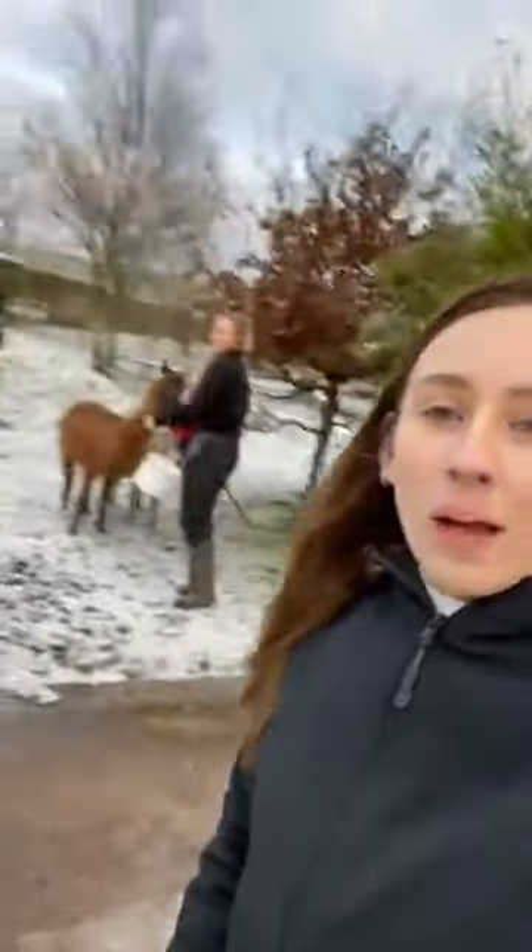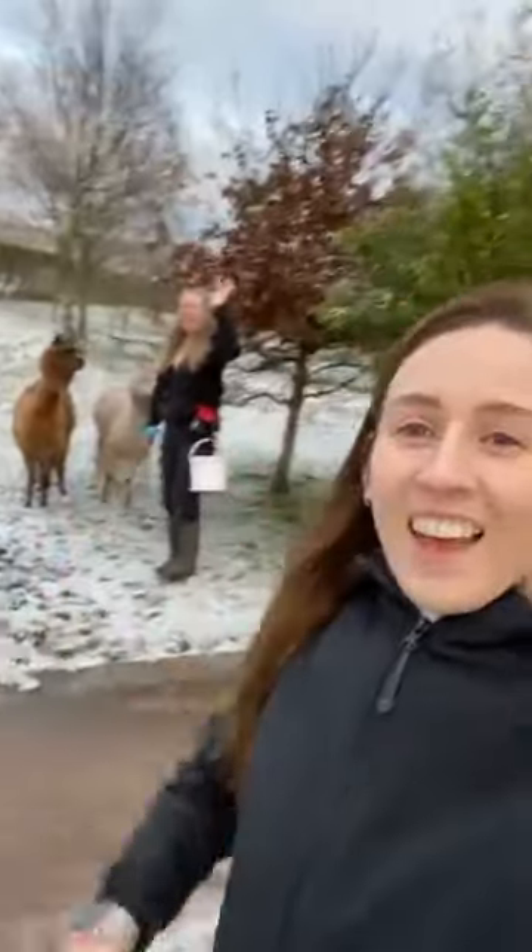Good morning everyone and welcome back to Peak Wildlife Park. This morning we've got something a little different for you. I'm here with Yaz and the alpacas — the lemurs are being very loud this morning. So this morning we are doing how to train your, and this is our all new live video. We are going to be training our alpacas.